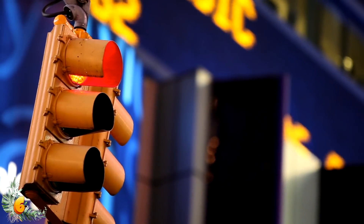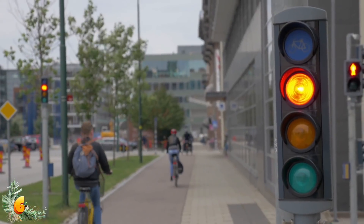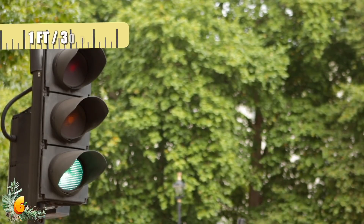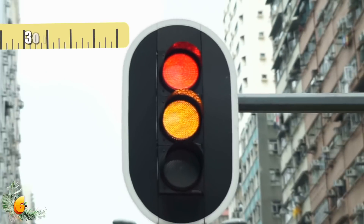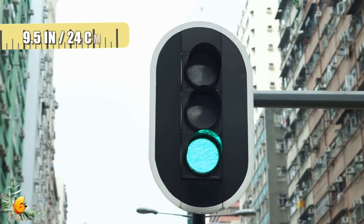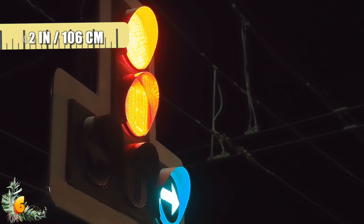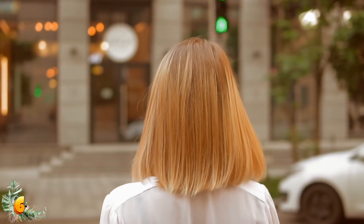If you've ever seen a traffic light up close at ground level, you probably don't find this hard to believe. The main two sizes of three-lens traffic lights used throughout the world have lenses that are either 8 inches or 20.3 centimeters, or a foot or 30.5 centimeters in diameter. Lights with 8-inch lenses stand at approximately 30 inches tall or 76.2 centimeters, and are 9.5 inches or 24.1 centimeters wide. The 12-inch pattern lights are 42 inches or 106 centimeters tall, and 13.5 inches or 34 centimeters wide — much larger than they seem from a distance.